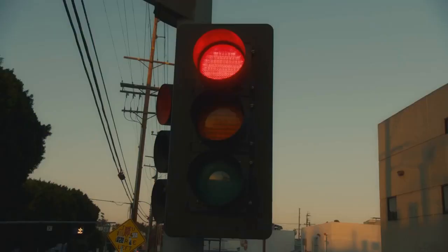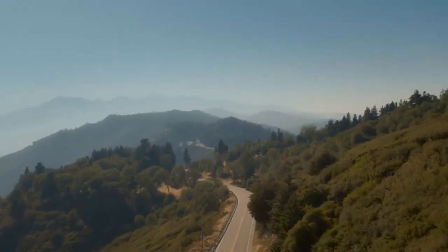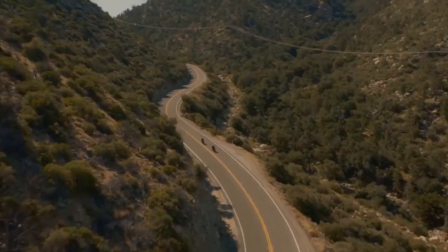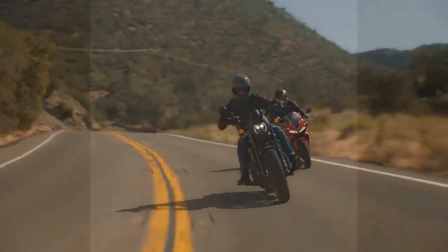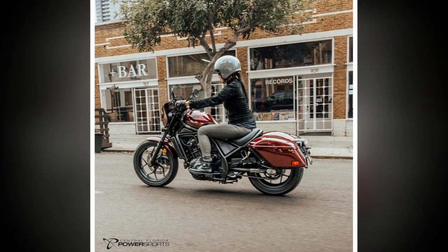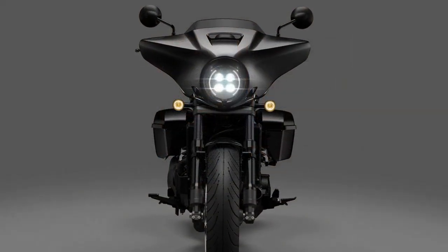One cylinder is optimized for sub-4,000 rpm power delivery and the other for higher revs. The bike offers four ride modes — rain, sport, tour, and a customizable user mode — allowing riders to tweak throttle response, traction control, engine braking, and, on DCT variants, transmission shift points to suit their preferences.